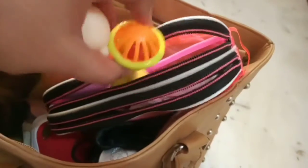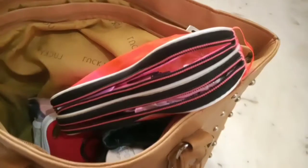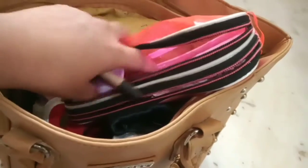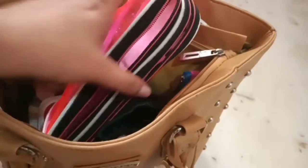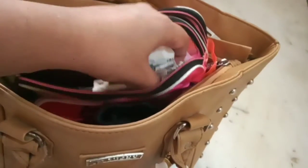I have two toys, just in case she cries I can handle it with these. Then I have a pen and a small piece of paper, just in case I need to write down some information.